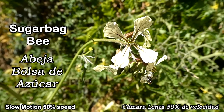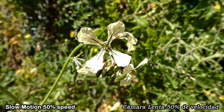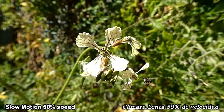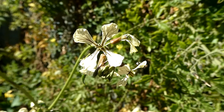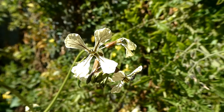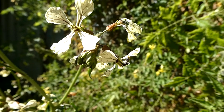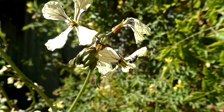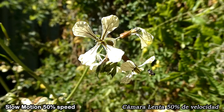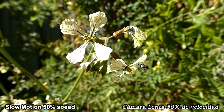Did you realise that plants communicate with bees using an electric field? When a bee flies close to a flower, their electric charge fields interact and the bee can tell if the flower has pollen. If the flower does have pollen, the bee will land on it. When the bee takes the pollen away, the flower's electrical charge changes, so the next bee flying near can tell that there's no pollen and to come back later. The bees take the pollen back to their nest. A colony of sugar bag bees only makes about one litre of honey each year, which bees use to help them survive through the winter.